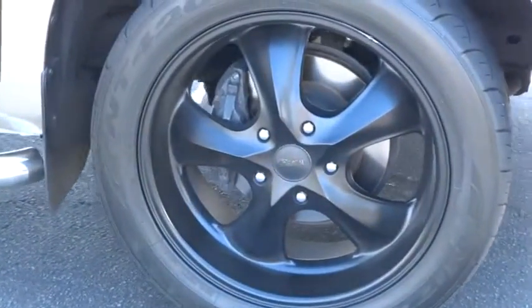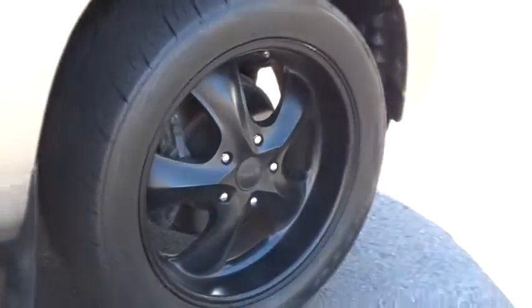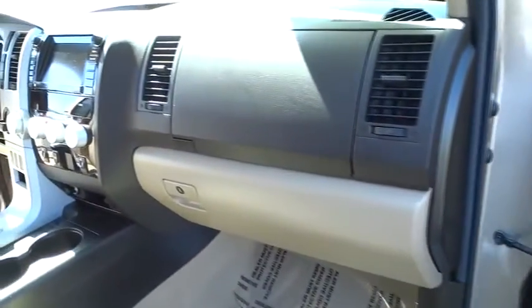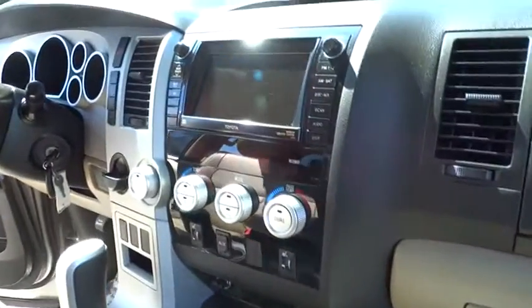With a towing capacity of up to 10,000 plus pounds and a payload capacity of over 2,000 pounds, the Tundra is the perfect mix of power and efficiency and is priced below $35,000. This vehicle has less than 55,000 miles. Here are some of this vehicle's great options.